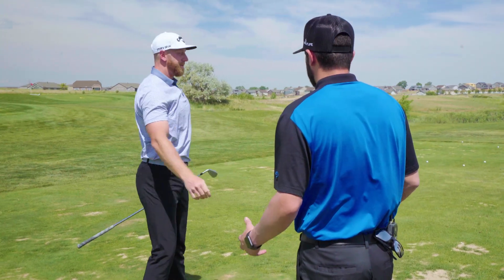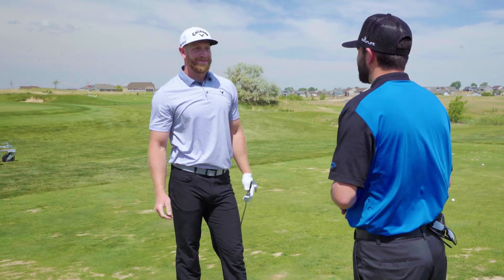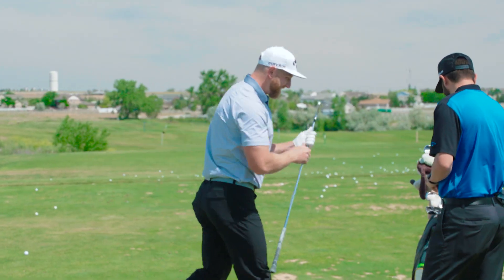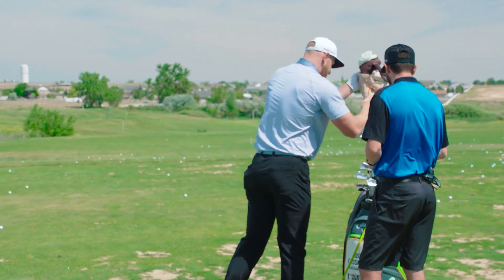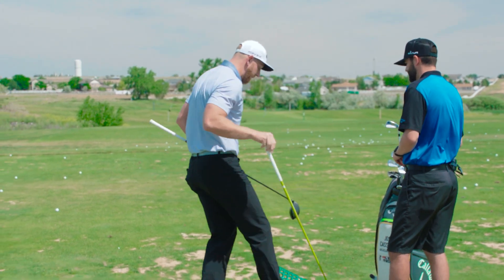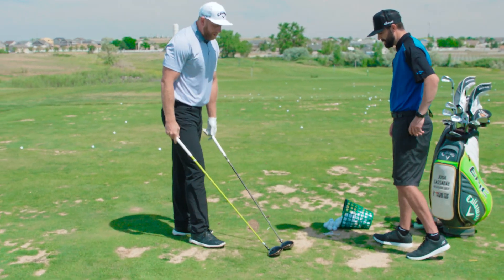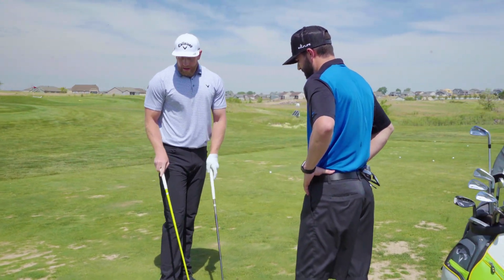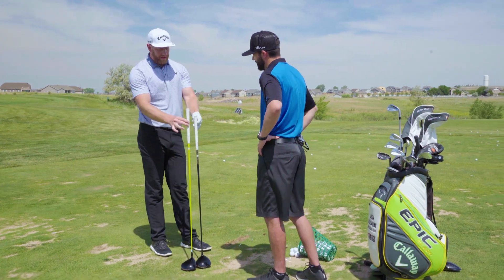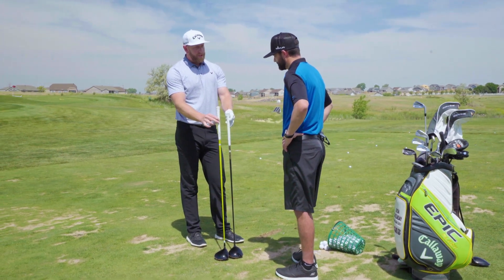Now that we've worked through the irons, it's time for the big stick — time to have some fun. So I'm going to start with just my normal playing driver here. This is the main difference between a playing product and a long drive competition club. Both USGA legal.